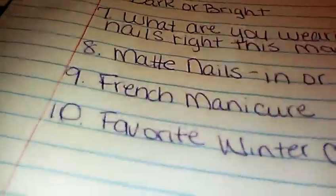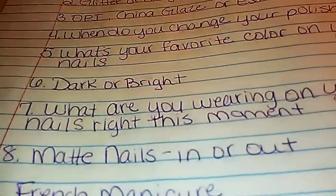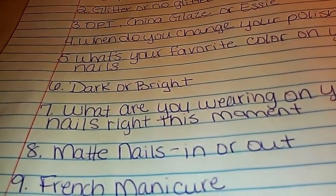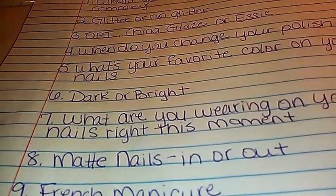Number nine: French manicures. I really, really, really enjoy the French manicures. Sometimes I don't want nail polish on my fingernails, so I will do a French manicure — sometimes I go with the white and sometimes I go with the other colors.